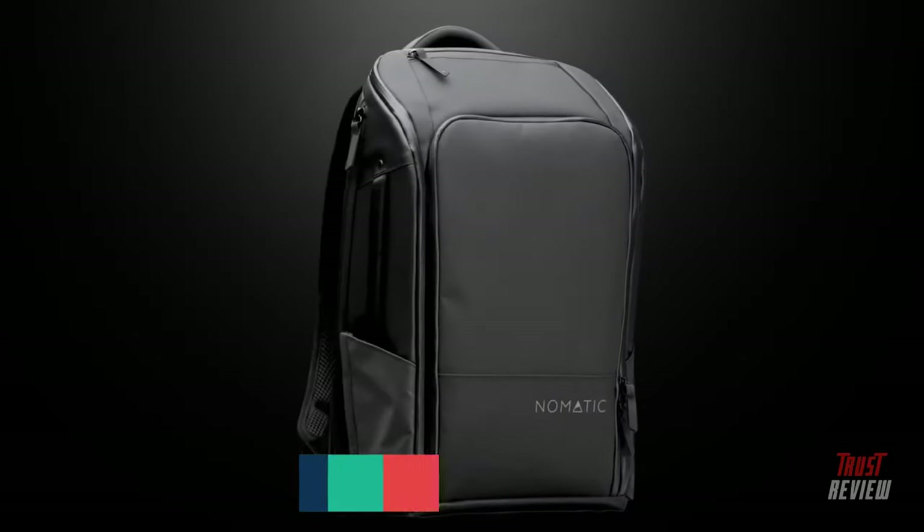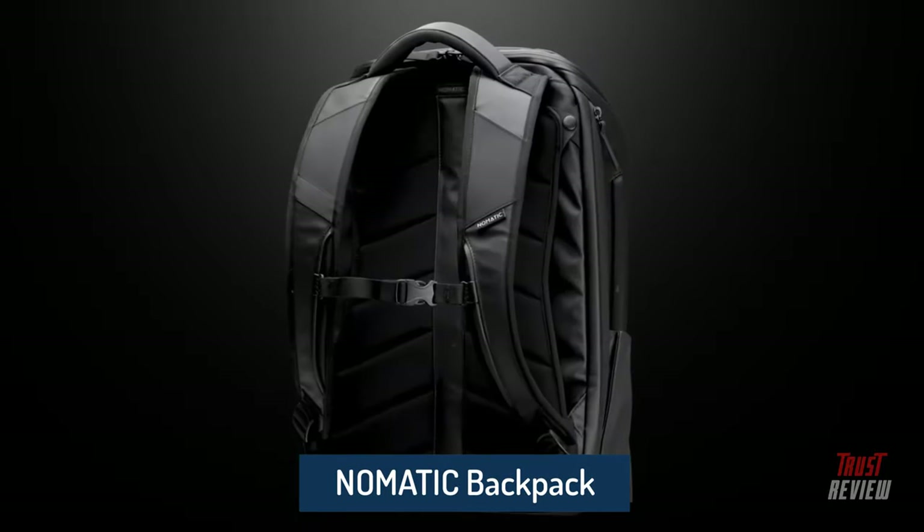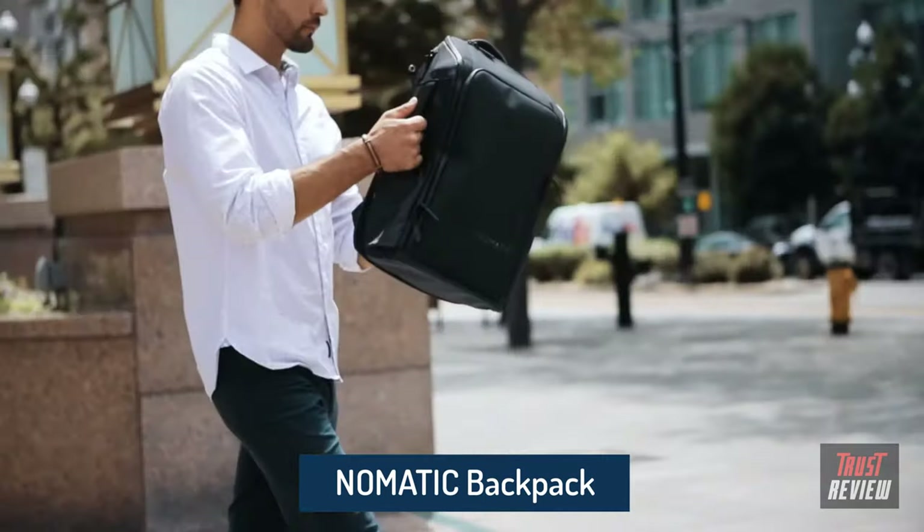Meet the Nomadic Backpack, the most functional backpack ever. Don't think so? Keep watching.